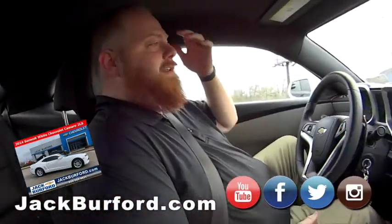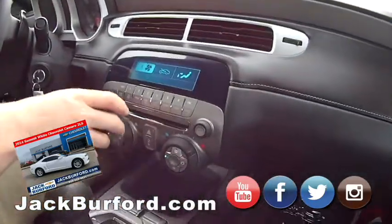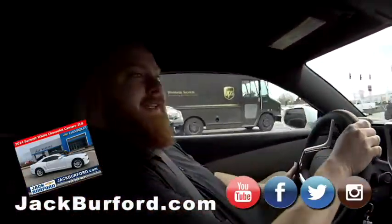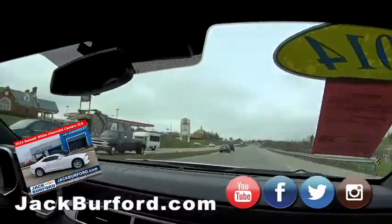Chai latte — I don't drink that stuff. Oh, you've got to have a good chai latte, but we have those. This is really nice. It's got a warm heater. I love it already. Check us out on all the social media — Facebook, Twitter, Instagram, YouTube.